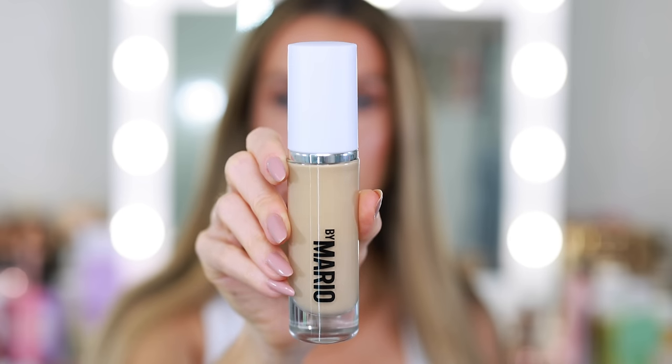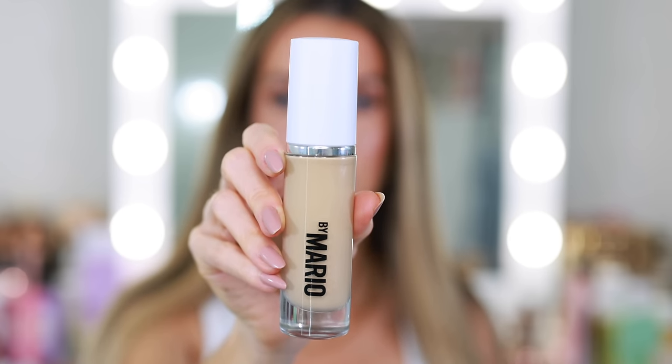Moving on to complexion — I have two new favorite foundation formulas. The Makeup by Mario Surreal Skin Foundation in shade 11N is buildable, maintains the perfect amount of glow, and isn't too heavy or dewy — doesn't look greasy later in the day. It's the perfect everyday summer-weight foundation, a little more natural-looking. Use the smallest amount possible with this formula. If you'd like a best foundations at Sephora video, let me know.